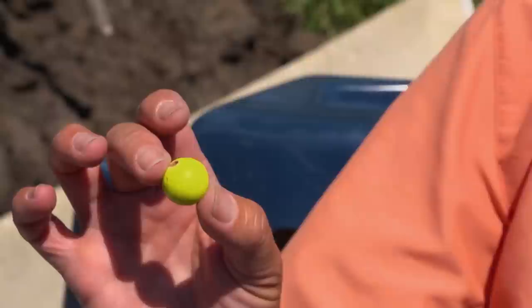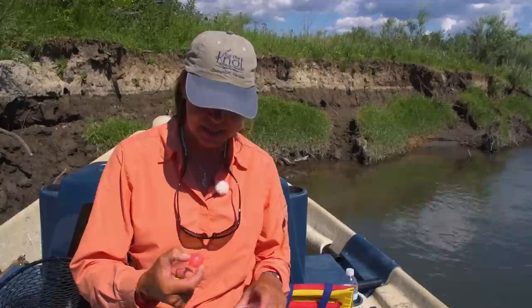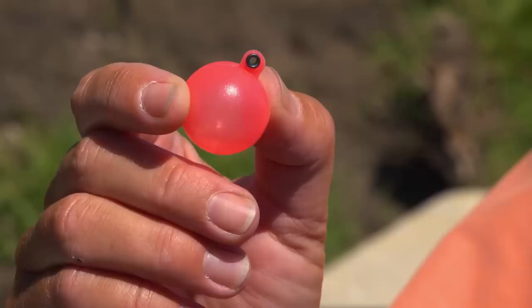I really like these cork strike indicators because they float really well and they've got a little bit of weight to them — they cast well. The other kind is the balloon type and they don't cast as well but they do float well. I like both of these.